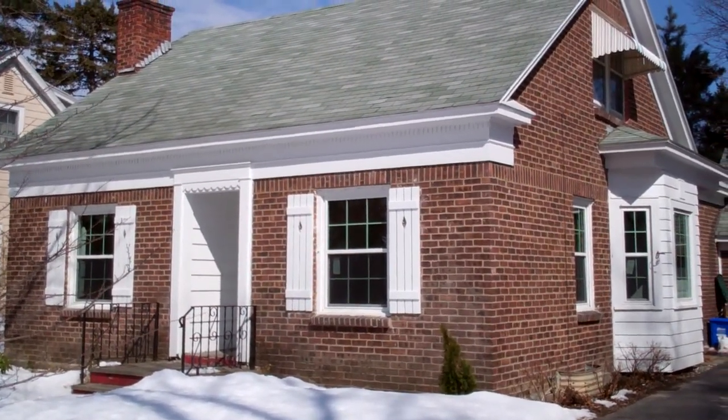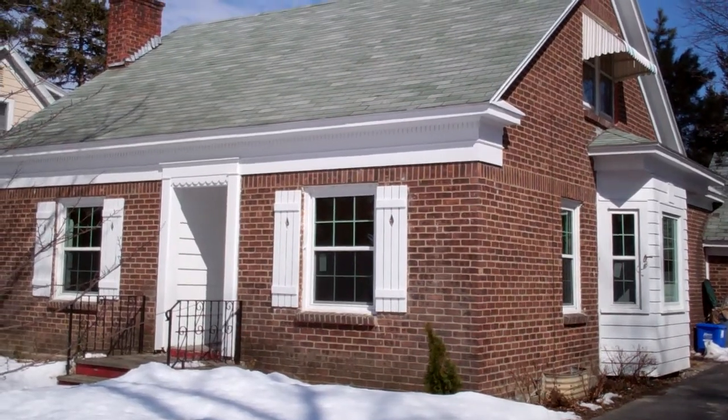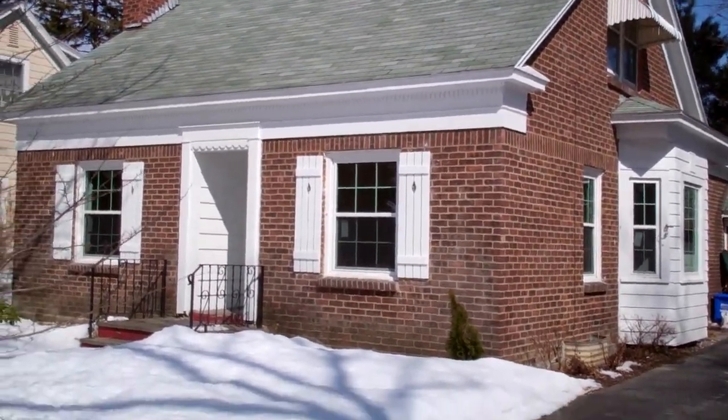Here we are outside a brand new listing at 16 Burnclift in Albany, New York. Three bedroom, one bath, Cape Cod home, brick, great location. Let's go inside and take a look.